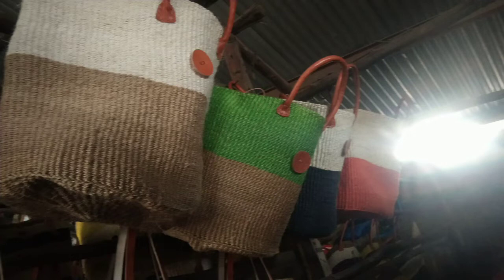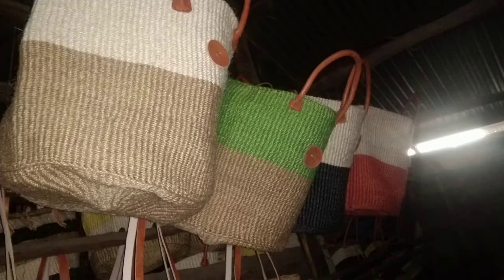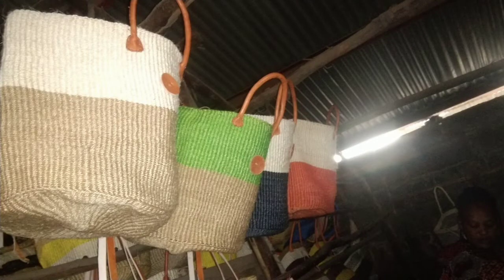These are places you can consider visiting — this is Kariako market. We also offer shopping services for you in case you are away from Nairobi or away from Kariako; we can help you do your shopping.